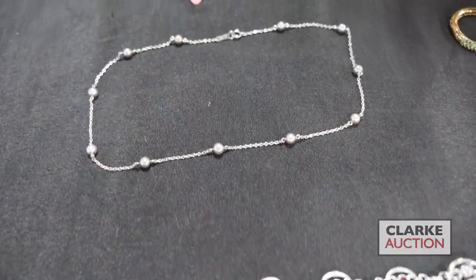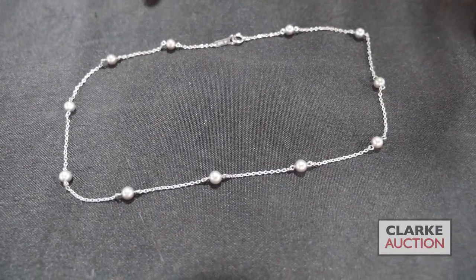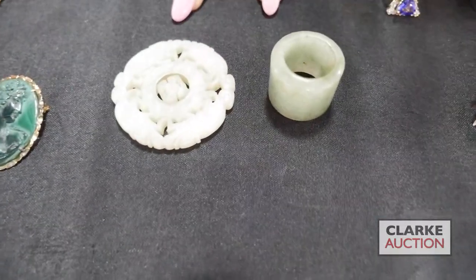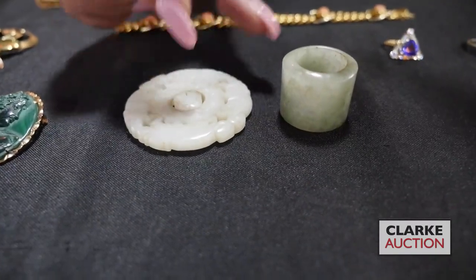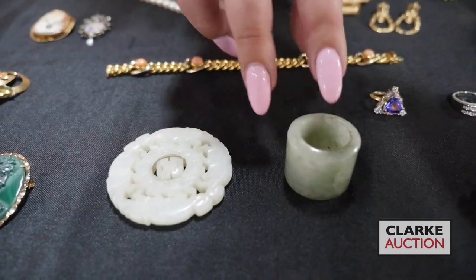From the same estate, we have this Japanese platinum and pearl necklace, really quite sweet at three to five hundred. We have these two pieces of jade — a white carved jade pendant where the middle rotates, and then we have this archer's ring. Those two together at three to five hundred.